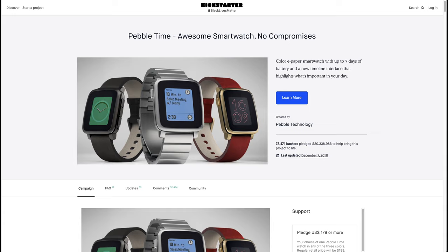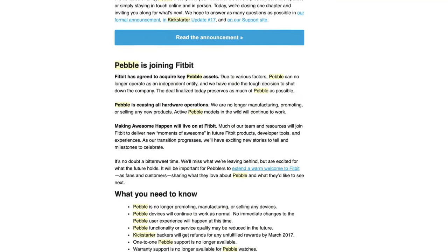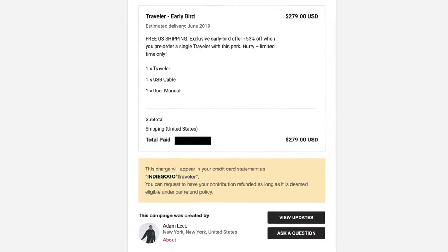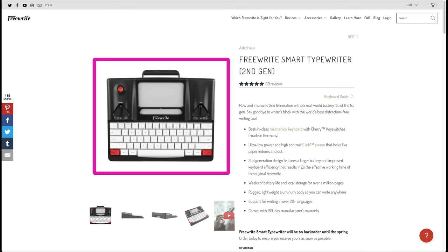In 2016, I paid the now-defunct company Pebble almost $200 via Kickstarter for their latest and greatest smartwatch. No one got the watches because Fitbit purchased Pebble and canceled the product. Fast forward two years, and with Pebble's sting having faded somewhat, I paid almost $300 for a keyboard made by a much smaller company than Pebble that had only one other product to its name.